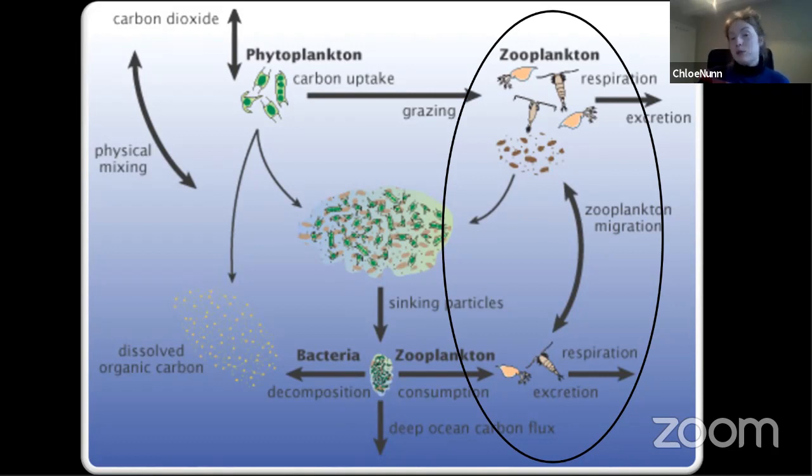Amphipods have a really important role to play in our ocean. By understanding them — because they're so widespread — we can understand ecosystems around the world, and they also help tell us how different parts of our ocean might be doing and how other species that are more difficult to study might be faring.